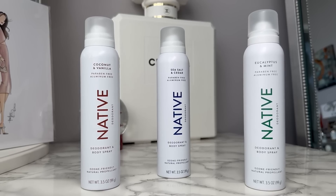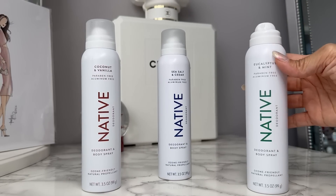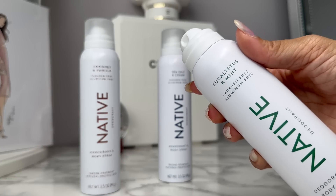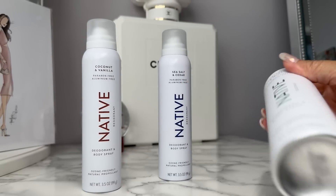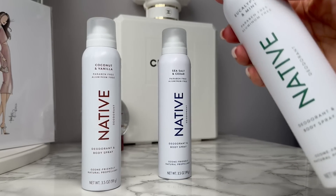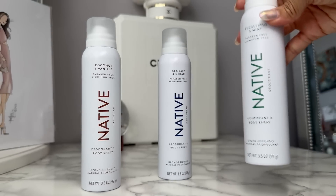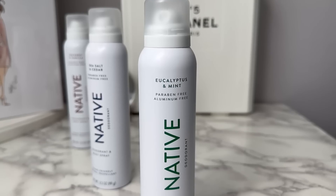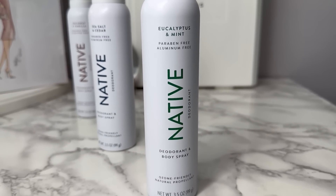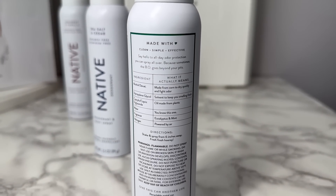Native also just launched their deodorant and body spray collection. It's everything you love about their stick deodorant but in sublimated form with ozone-friendly natural propellant spray. This is super easy to apply in a cooling light mist that dries on contact and leaves you smelling great and feeling fresh. It doesn't leave any yellow stain on your clothing and it also doubles as an all-over fragrance spray. I love the coconut vanilla especially when I'm traveling to a tropical beachy destination.